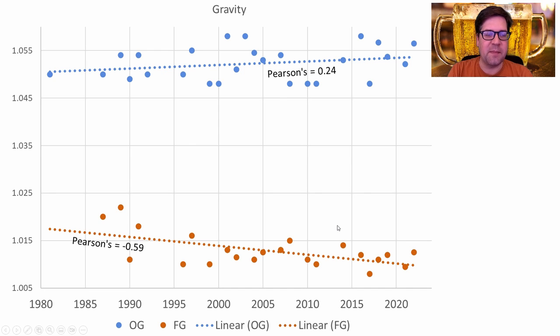You'll see that reflected in my mash profile and using less crystal malts. I think over time, the usage of less fermentable malts and the mashing profiles have lent themselves to making a drier beer.